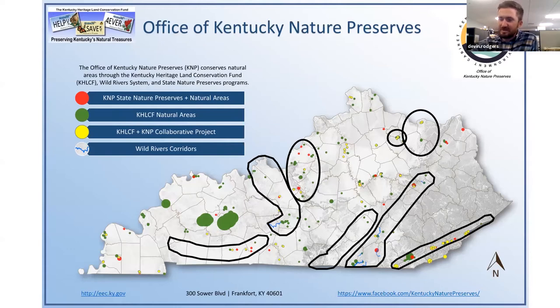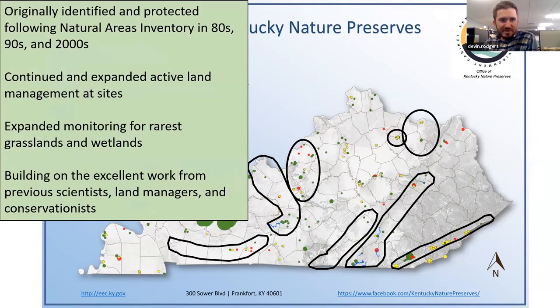Going back to the map showing where a lot of our preserves are — highlighted in these black polygons — these are some of the areas where we are doing a lot of improved monitoring and management. A lot of these areas were originally identified and protected following the Natural Areas Inventory program in the 80s, 90s, and 2000s. This program attempted to systematically survey the entire state for the most high-quality natural areas. A lot of the highest quality areas recognized ended up becoming nature preserves, conservation easements, or natural areas. During that effort, there was a lot of original documentation of rare species that formed the crucial backbone of the rare species database that we continue to build on and monitor today.